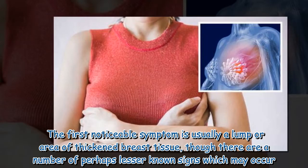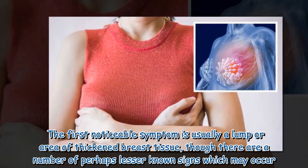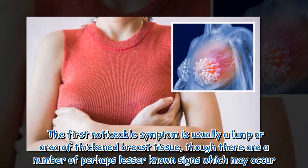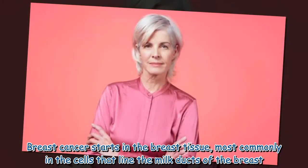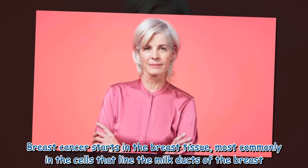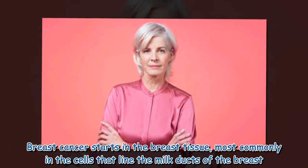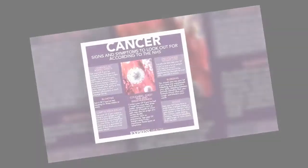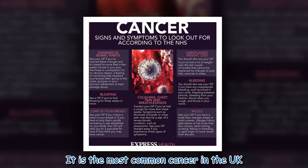The first noticeable symptom is usually a lump or area of thickened breast tissue, though there are a number of perhaps lesser-known signs which may occur. Breast cancer starts in the breast tissue, most commonly in the cells that line the milk ducts of the breast. It is the most common cancer in the UK.